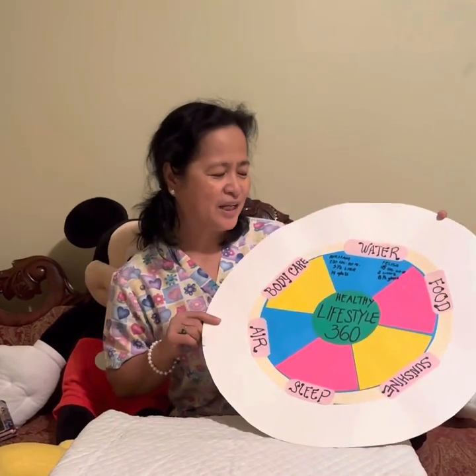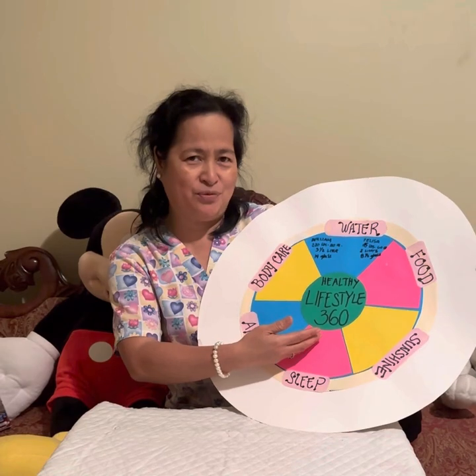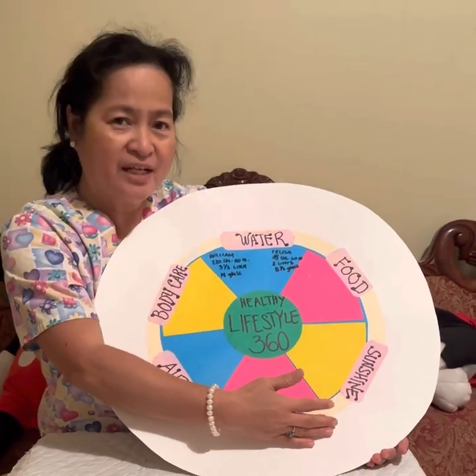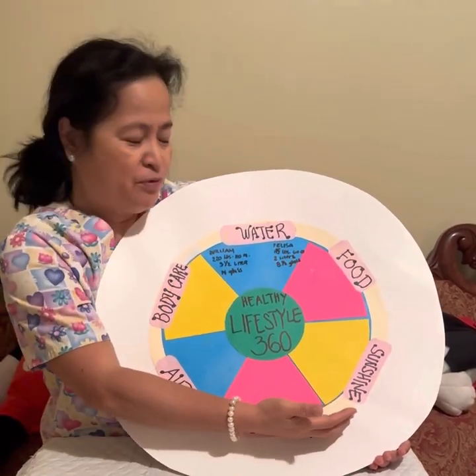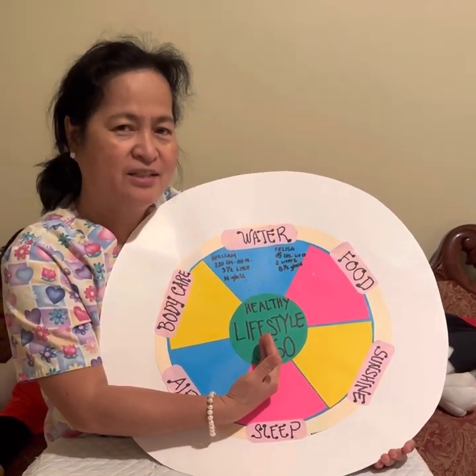As you can see, I made a Healthy Lifestyle 360 wheel. We're going to use this whole wheel of Healthy Lifestyle 360 to tackle each one of these for all of us to maintain Healthy Lifestyle 360.